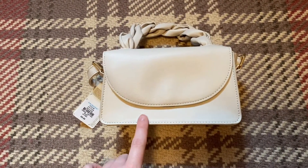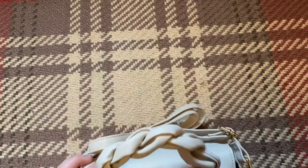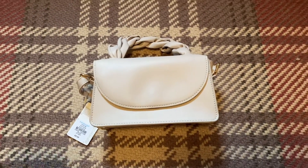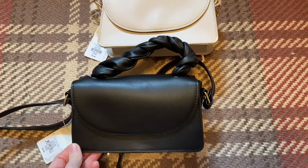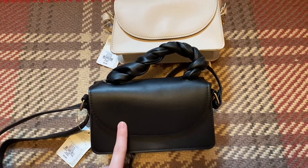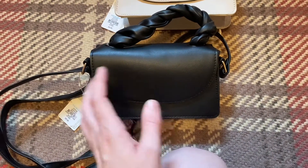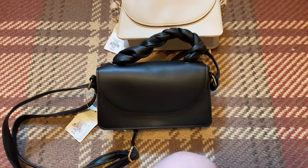Next up I've got this creamy style bag — this one was £6. You've got a little strap here and a long strap on the back. They are quite small but I just fancied a little change of bag. I also picked this one up in black, because I use black bags all the time and my one broke recently. This one was also £6 — it's exactly the same, just a different colour. I'm not sure I'd fit much in it, but when you're just nipping out it's great for your phone and keys.